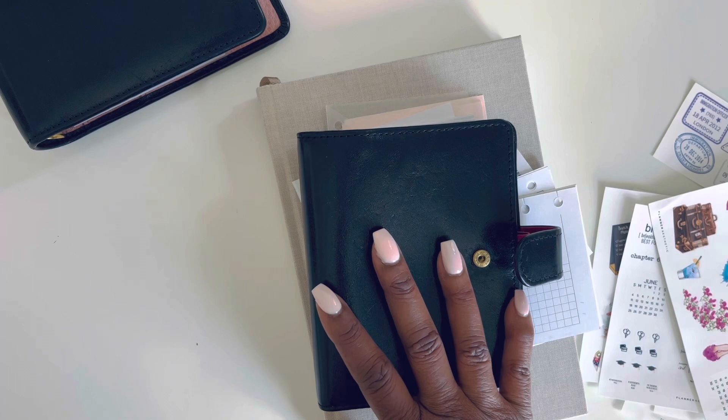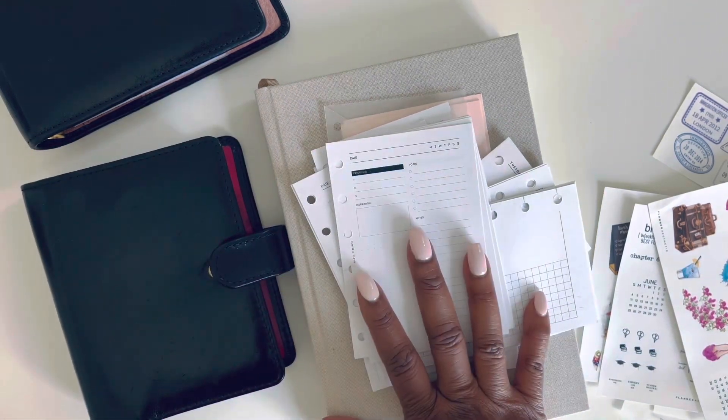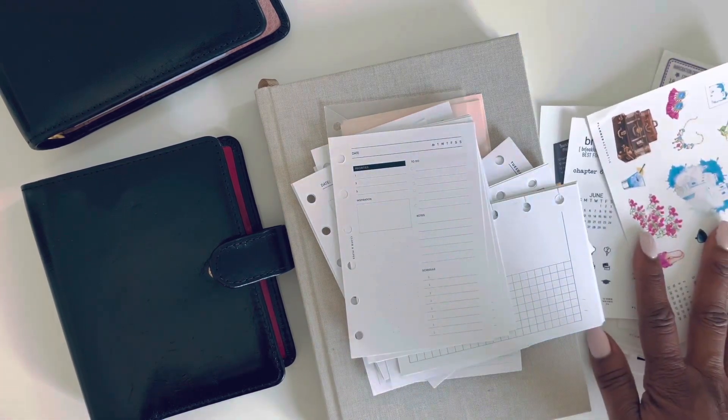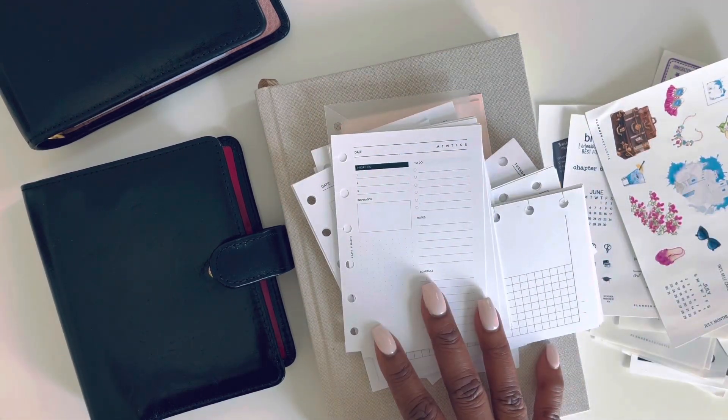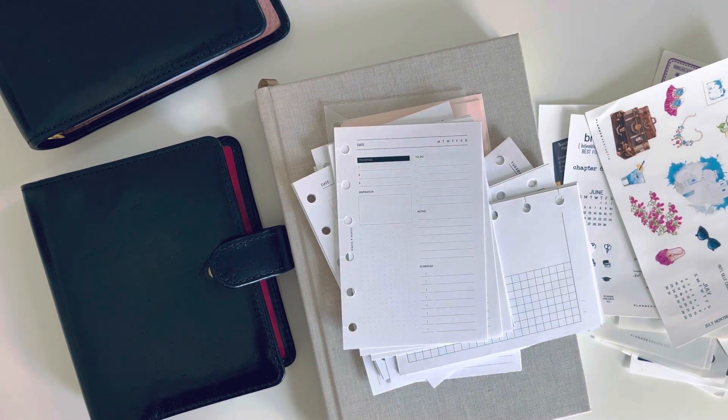I'm going to let y'all go now. Thanks for checking out my happy mail, and am I going to move into pocket? Share my happy mail and I'll see you guys next video. We'll see what size I'm in. Talk to you later. Bye!